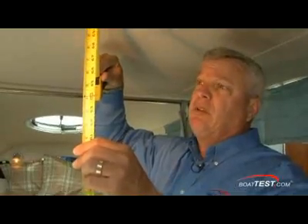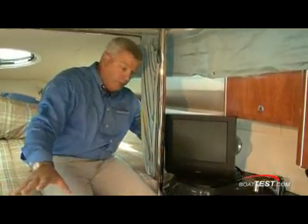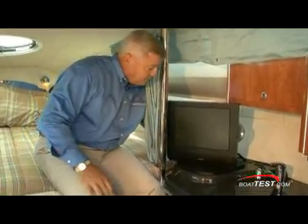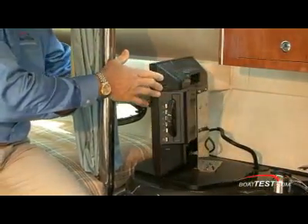We have just under 74 inches sole to cabin top in the center of the salon — that's very nice. For the flat screen TV, it's set up to look into the salon, but you can also pull a pin and swing it around for your own entertainment at night.